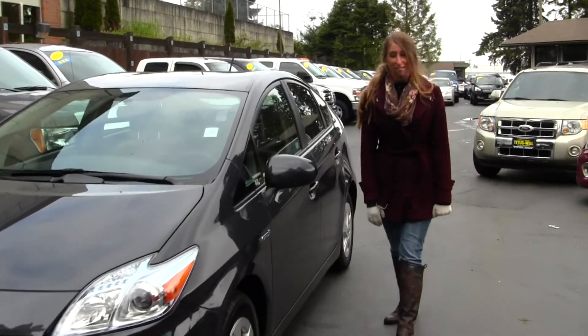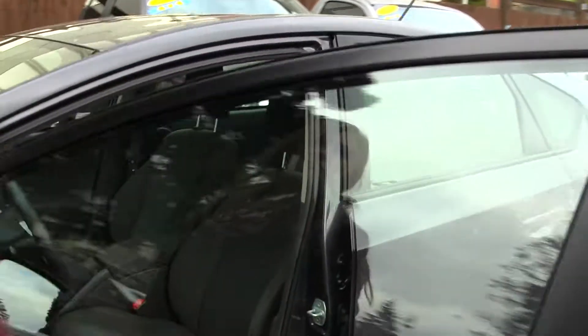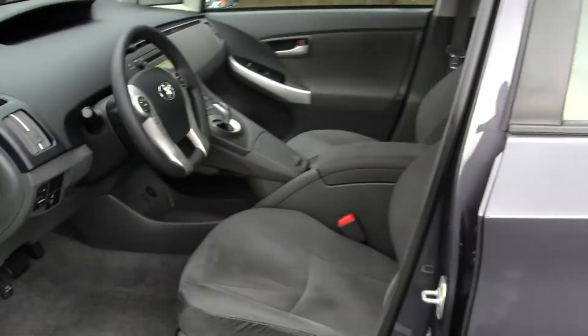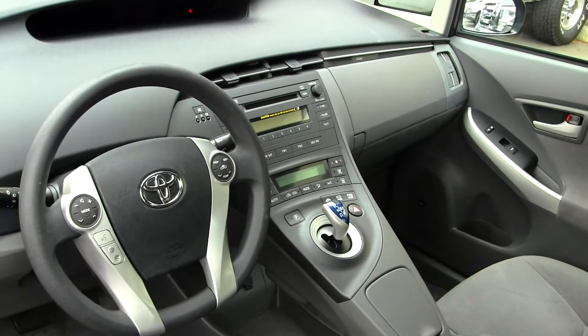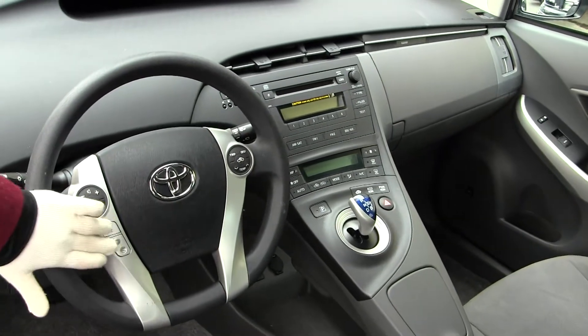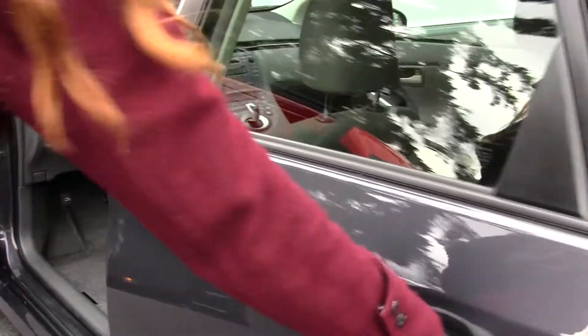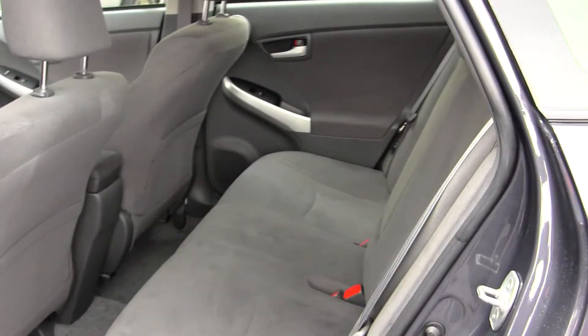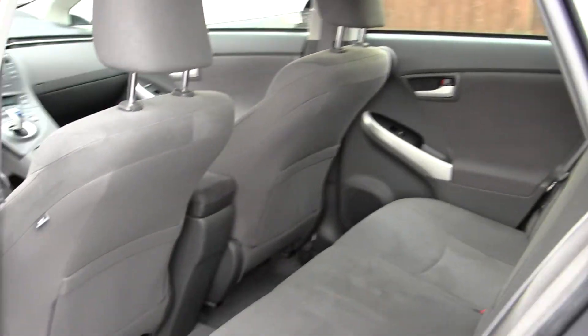Let's take a look on the inside. Inside, you have your cloth seats, automatic transmission. You also have CD player and iPod integration. Bluetooth here at your steering wheel, along with stereo controls. All your power options. The back seat comfortably seats three full-size adults. Lots of room back there. Very spacious.